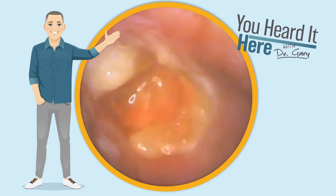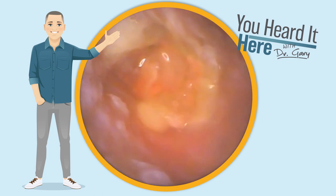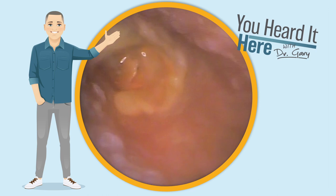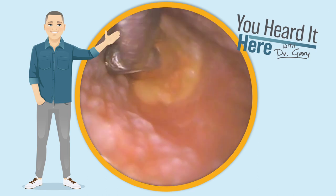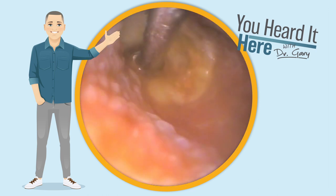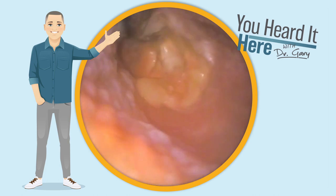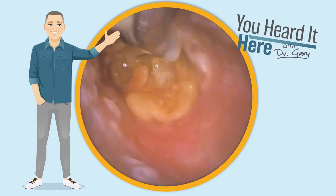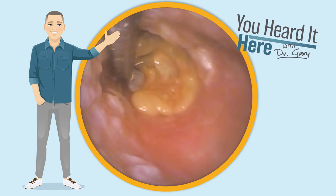The patient's going to Valsalva and look at that wax pop right out towards us. So all we're really trying to do at this point is just to break the seal at the side. Breaking the seal, we'll use a little bit of water, see if we can't get down there and get it to move.